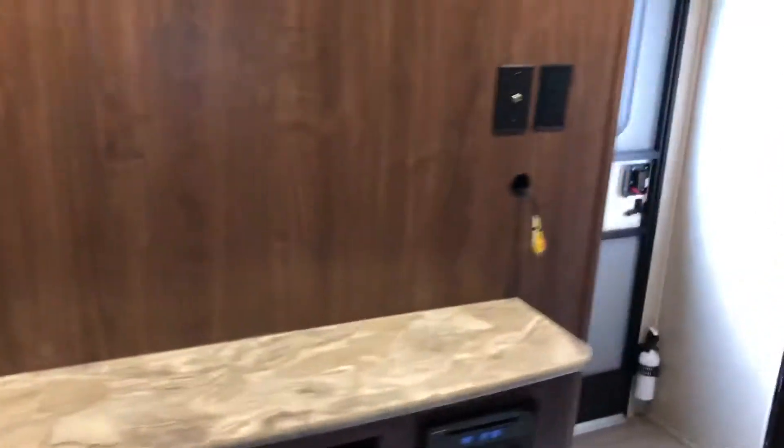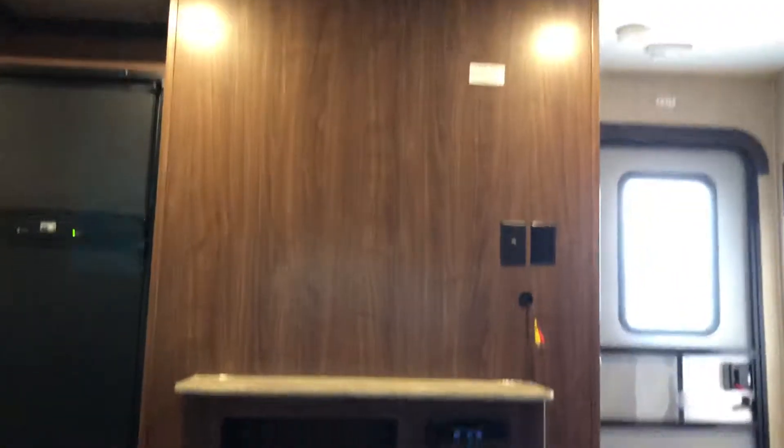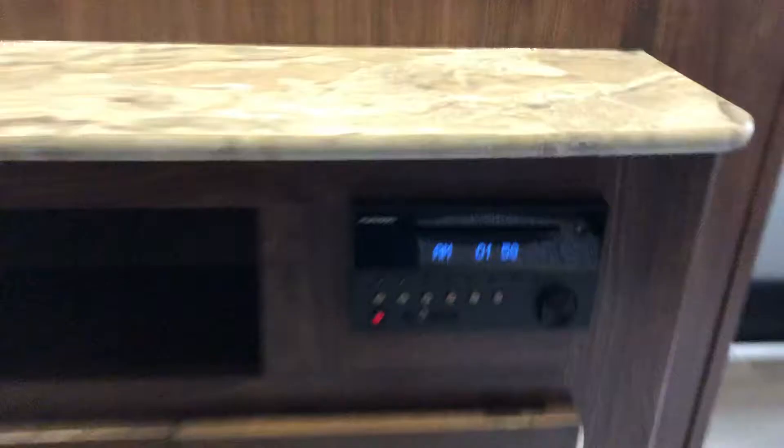Over here is your entertainment center. You've got room for a nice big TV, and there's an AM/FM radio and DVD player right here.